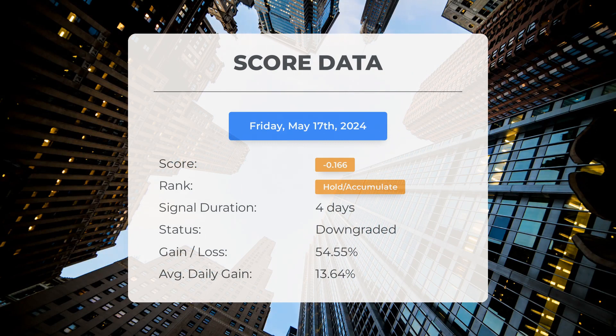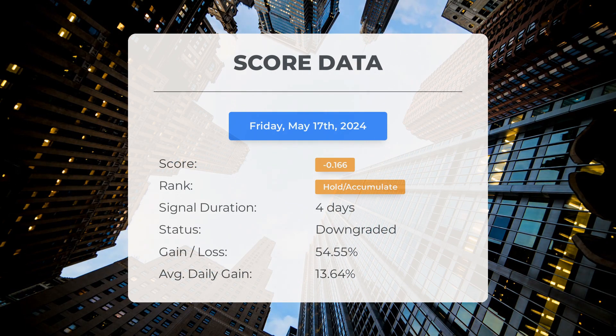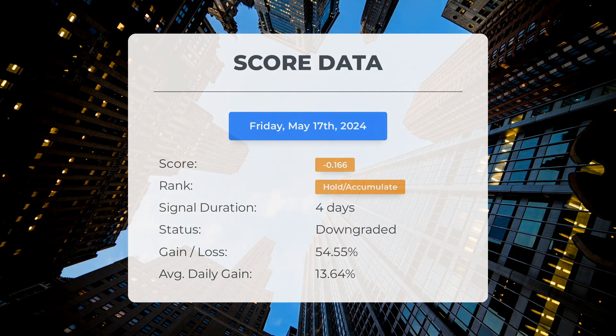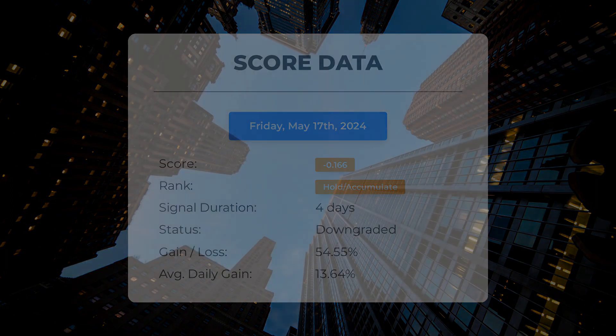Since May 14th, 2024, our system has ranked Synex Technologies as a hold/accumulate, giving it a score of negative 0.17. During this period the stock has outperformed our expectations with a gain of 54.55% since we first recommended buying Synex Technologies four days ago. This translates to an average return of 13.64% per day since it was listed as hold/accumulate.